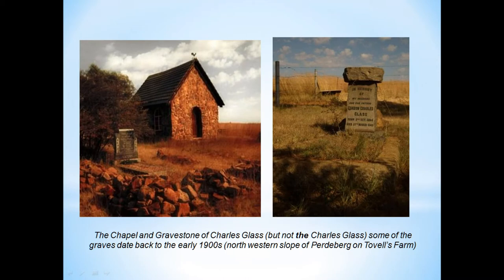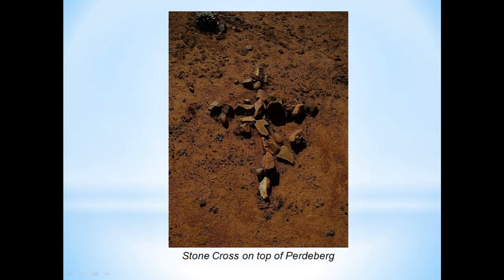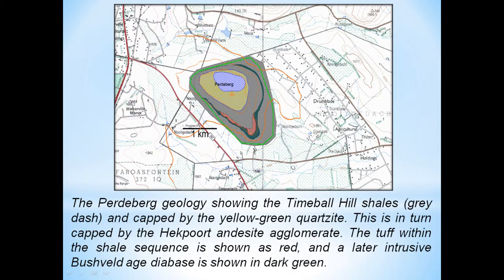This is a particularly pretty little one known as the Charles Glass Chapel, on the northeast side of Paderbach Mountain — though it's not related to the beer brand, just the same name. There are lots of stone crosses on the top of Paderbach — we don't believe they're gravesites. We believe they're where churches meet and gather and hold their weekend church services.